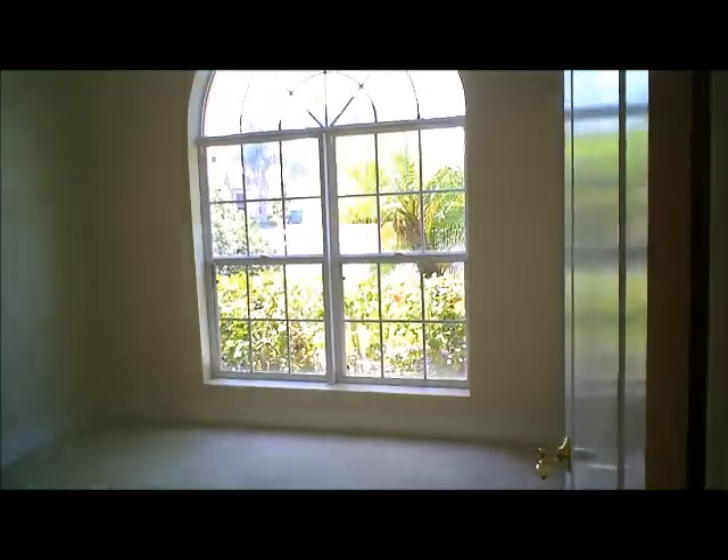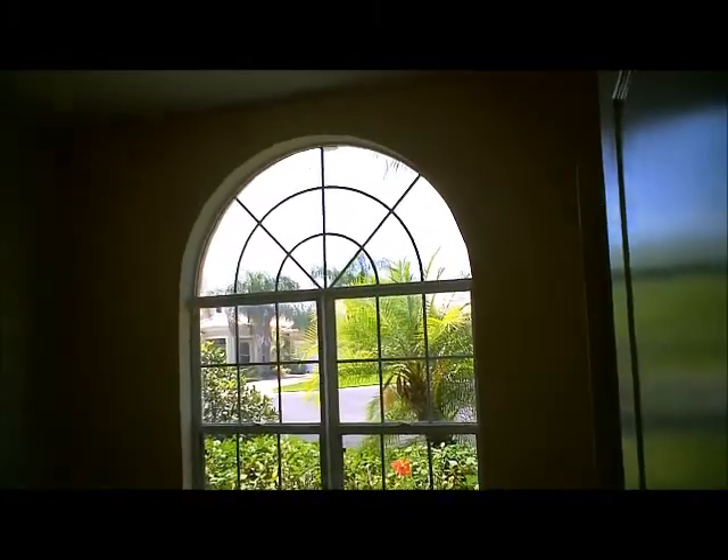We make our way into the guest bedrooms. These are the two guest bedrooms. As you can see, very large bedrooms, nice wide closets, in great condition. We have a guest bathroom here with a tub and beautiful fixtures. And last but not least, here is the third bedroom, which could also be used as an office.